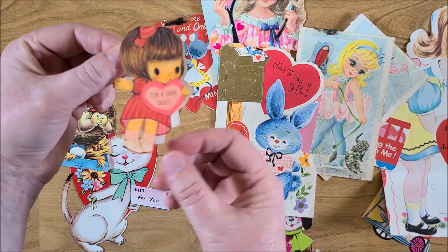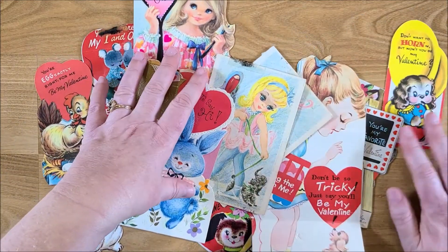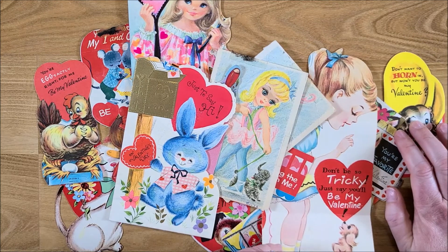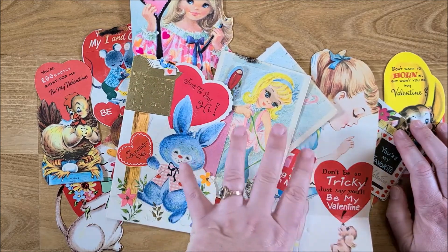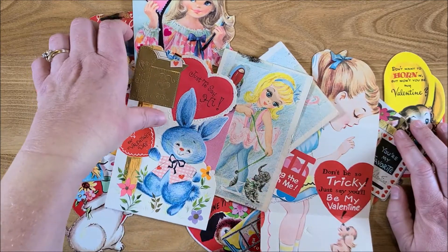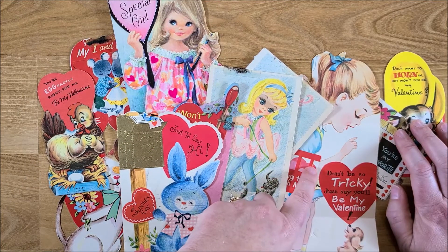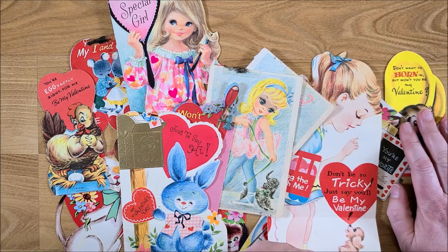I just wanted to pop on and share these with you. Valentine's Day is coming up — I do have some valentine journals and items in my Etsy shop if you wanted to take a look. These I'm definitely going to be using in journals, not sure what I'll be making this year. So follow me here, subscribe, hit that notification bell, and follow me over on Instagram because I post things there periodically as well.